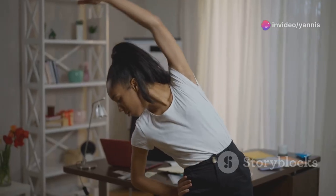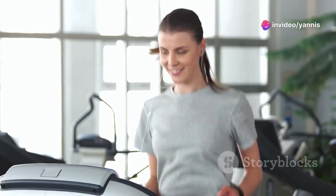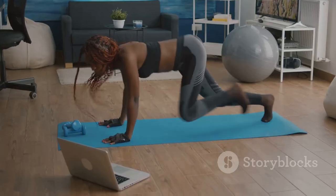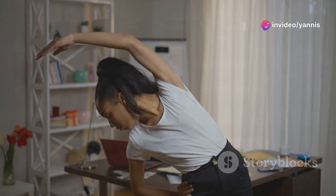Feel the energy surge as you boost your metabolism. For an added challenge, try incorporating burpees into your routine. Enjoy the feeling of getting your heart rate up and burning calories. Remember to take short breaks between sets to stay refreshed. Add mountain climbers for an extra cardio boost. Finish with a good stretch to cool down and relax your muscles.